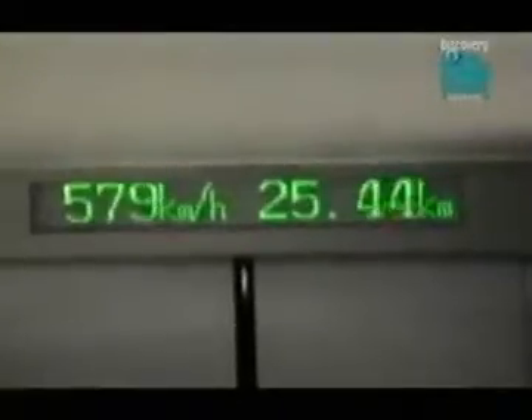Japanese MAGLEV trains have reached speeds in excess of 580 kilometers an hour using this system, but the technology is still confined to the test track. They've never managed to turn it into a commercially viable passenger train.